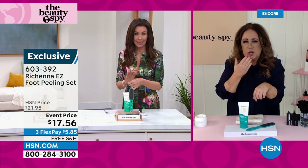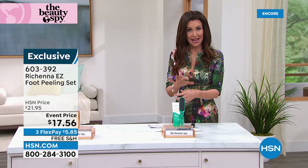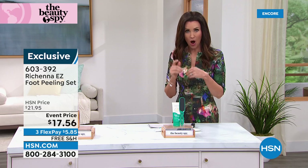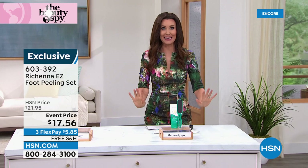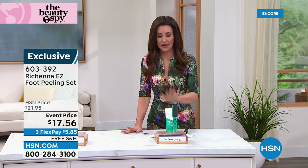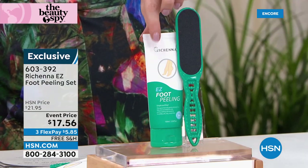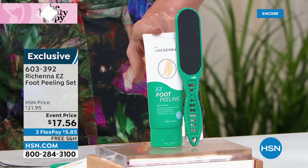It doesn't have scrubby beads — it's the enzymes inside the cream that will go to work. You will see and feel that dead skin come off in little balls. It's $17.56 and you get application after application — multiple pedicures for you. The Roshana Easy does all the work for you, gently but very effectively. Try it out. Two payments of $5.85, free shipping. Item number 603-392.